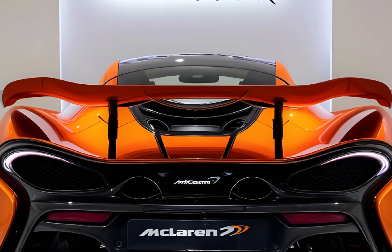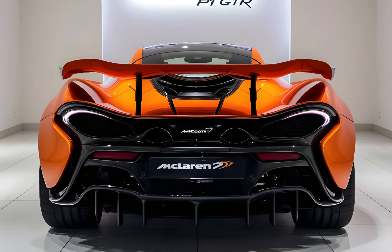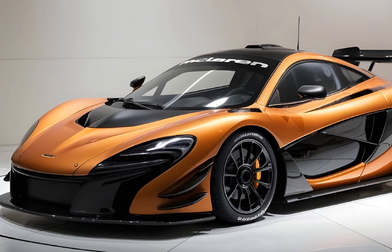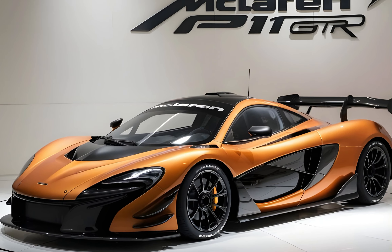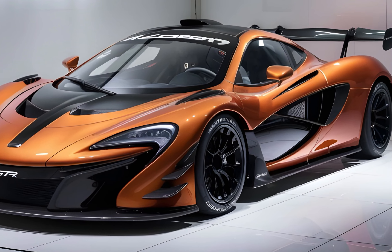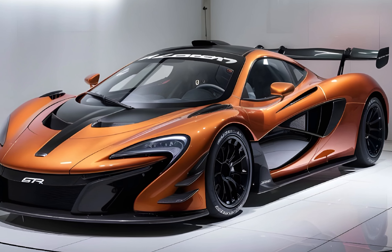The heart of the P1 GTR is a 3.8-liter twin-turbocharged V8 engine that produces a staggering 986 horsepower and 737 lb-ft of torque. That's enough power to launch the P1 GTR from 0 to 60 mph in just 2.8 seconds and onto a mind-blowing top speed of 214 mph.